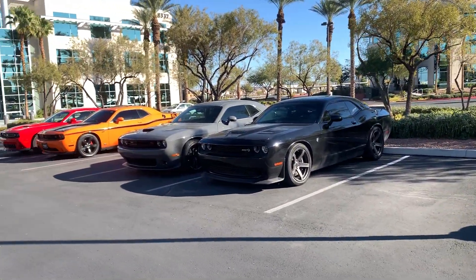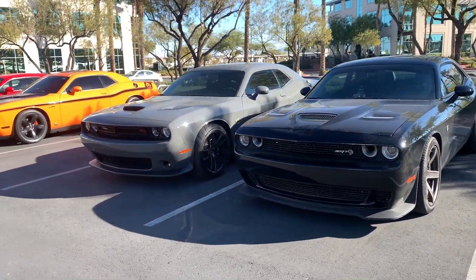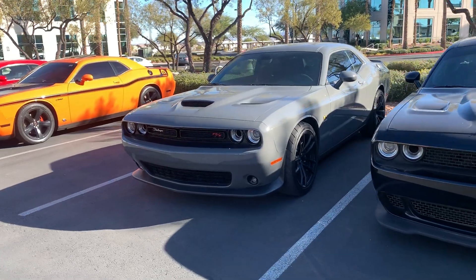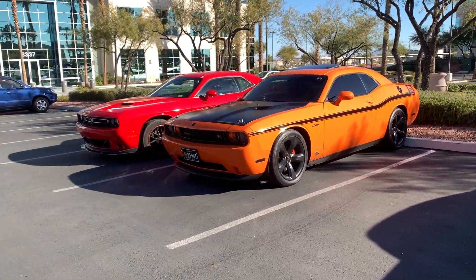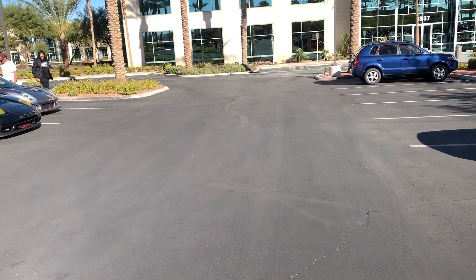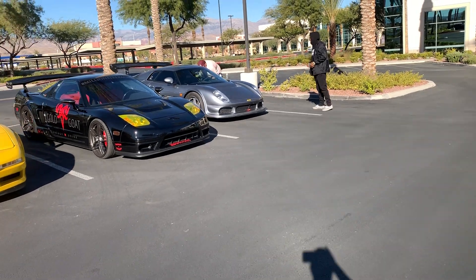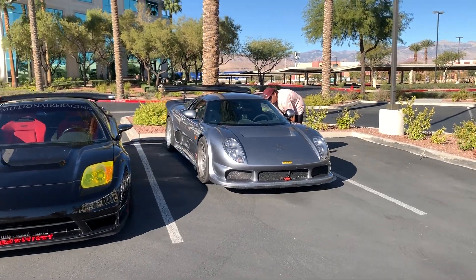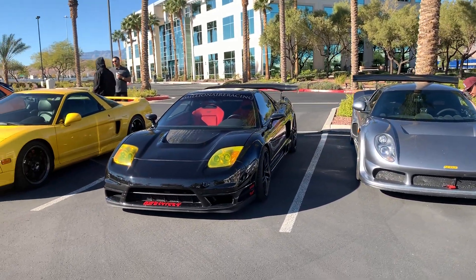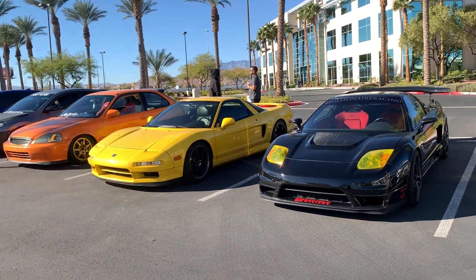Got some Challengers out here — got the SRT Hellcat, an RT Scat Pack. And we have a Noble — I don't know if this is the M500 or not, sorry, I'm not too well versed in these cars.